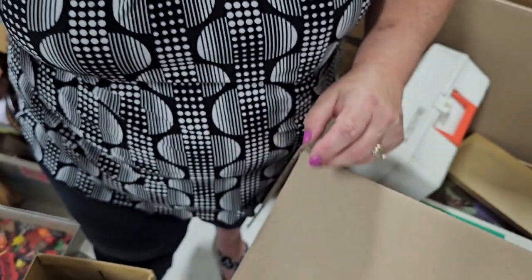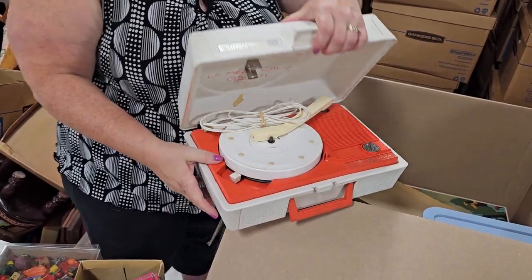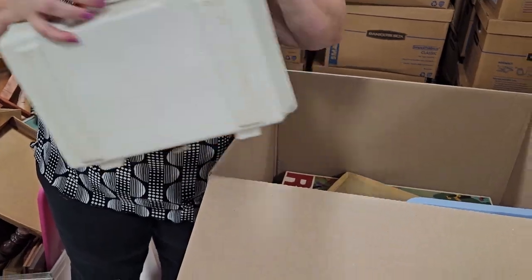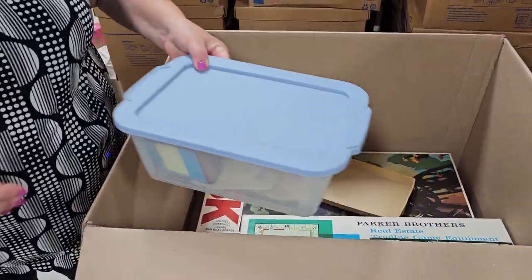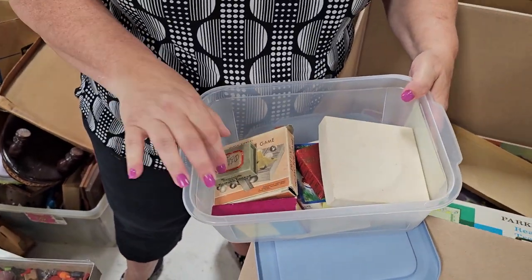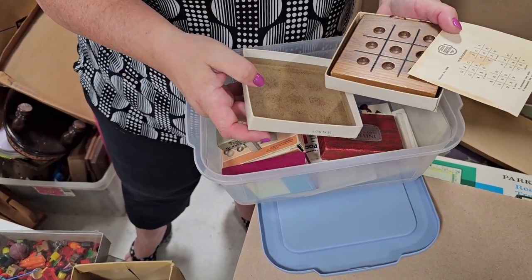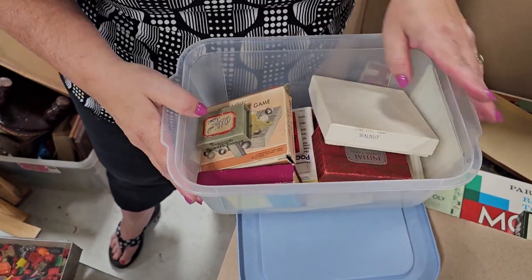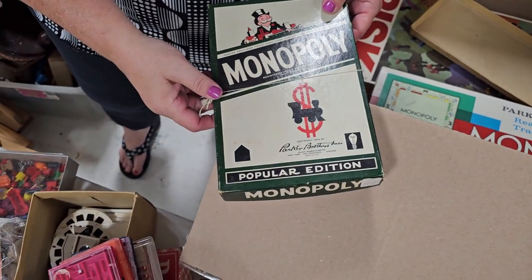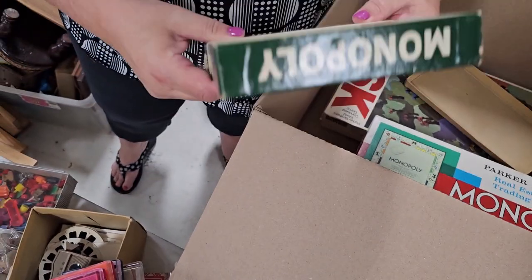We've got a record player — GE Solid State — and we have some records to test it out. That reminds me of the ones they had in school. We've got a whole tote of playing cards. This says Dice Tic-Tac-Toe — actually it's a wood tic-tac-toe board. A lot of these things will be put into lots and some sold separately. Here's Monopoly Popular Edition, 1954 — it's smaller than normal.